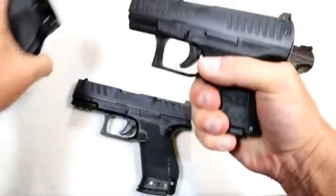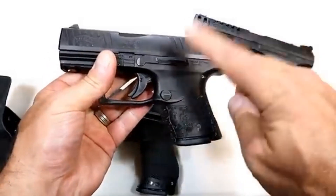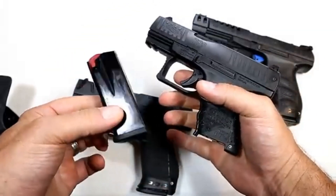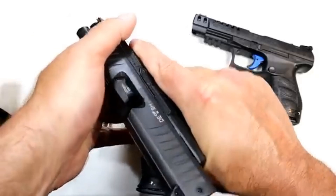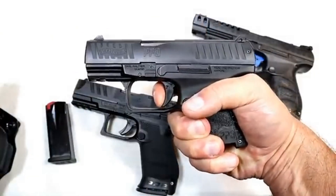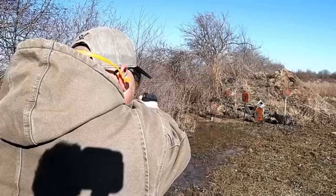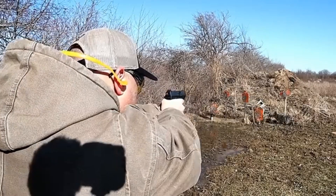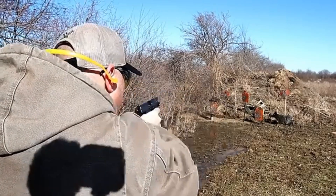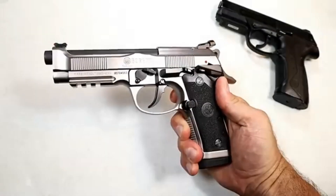Over here we've got the PPQ Subcompact — same thing as the PPQ just in a smaller version. It offers a two-finger grip and they made it short intentionally, with 10-round mags and the same trigger pull we're used to with the PPQ, very similar to the Q5 Match. Three-and-a-half-inch barrel, little pic rail, front serrations, and three-dot sights. You're getting all the stuff you love with the PPQ in a subcompact form. I have a special admiration for all three of these pistols.